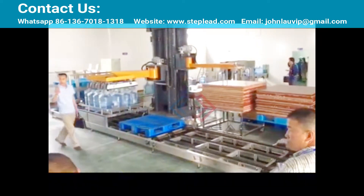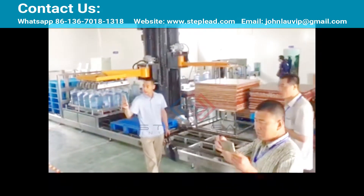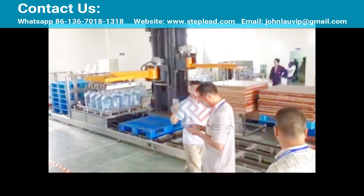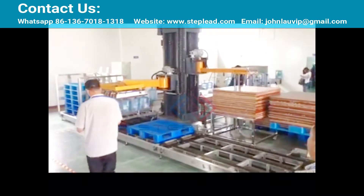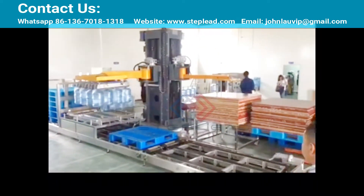StepLead 5 Gallon Bottle Palletizer Process includes: automatic bottle delivery, automatically grabs the bottles, picks up and places the layer separating board, automatically exits the pallet, and automatically replaces new pallets.